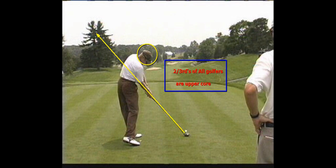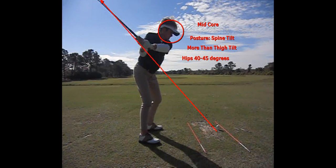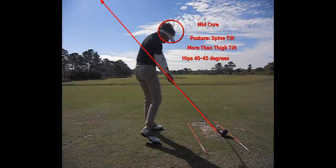Here's my sister Lori, two-time LPGA tour winner — my brother Lee and I were kidded our whole life that she had the best swing in the family. She's simply the mid-core swing that we all like the aesthetics of, but again, the truth is not many of us can have our hips rotated 40 to 45 degrees at impact.